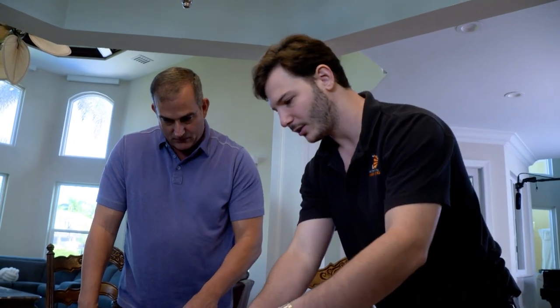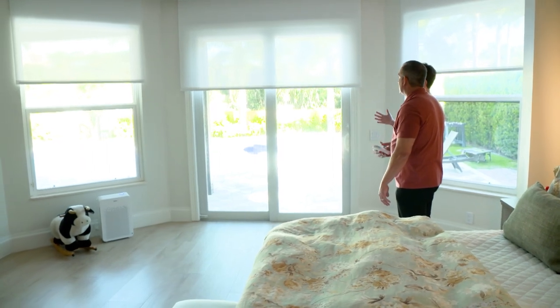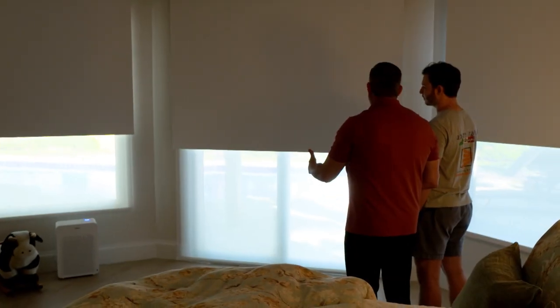Selecting the blinds was an easy process because South Florida Window Shades was awesome at giving us the different options available and making the selection process really easy. The reason for us to have motorized blinds is really three things: UV protection, energy efficiency for the home, and most importantly, blocking out sun during the day that creates glare while watching TV. At nighttime, it allows us privacy and darkness so we can sleep better.